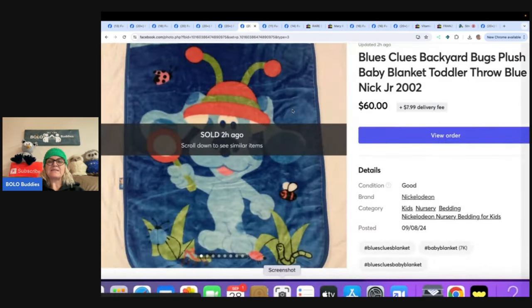The next item is a Blue's Clues Backyard Bugs Plush Baby Blanket Toddler Throw. Who knew? It's just a blanket from 2002. She bought it for less than a dollar at a local yard sale and it sold for full asking price on Mercari in a couple of weeks. Store is Red Ruler Reseller on Mercari. Thank you for the encouragement and giggles every day, Courtney — you're a treasure. And thanks for coming over to my Whatnot shows.